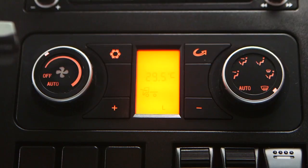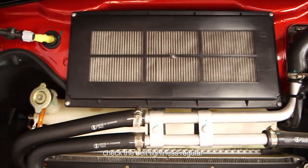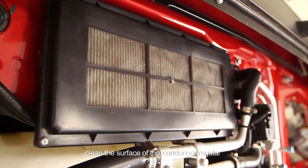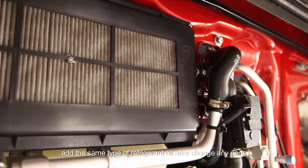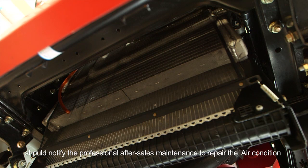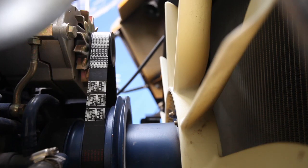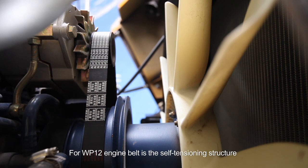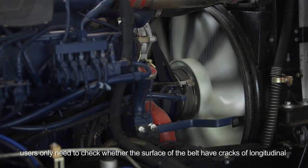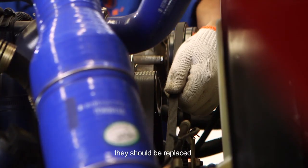Air conditioner: do not disassemble the parts of the air conditioner to prevent leakage of refrigerant. Check the belt tightness regularly. Clean the surface of the condenser regularly. Add the same type of refrigerant oil after changing any parts. Notify professional after-sales maintenance to repair the air conditioner. Adjustment of engine belt tensions: for WP-12 engine belt, it is a self-tensioning structure that can automatically adjust when the belt is loose. Users only need to check whether the surface of the belt has longitudinal or horizontal cracks; otherwise they should be replaced.